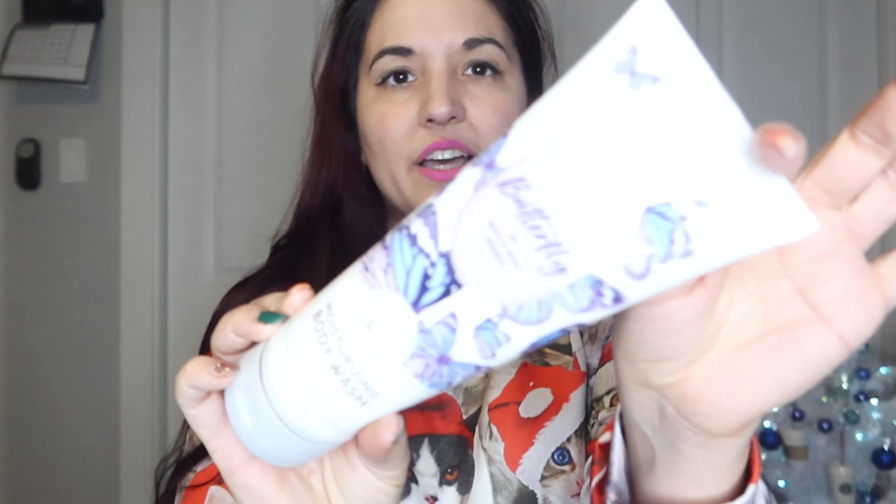I also got the Dream Bright perfume body spray — just like that body wash but as a spray, and I feel like the spray version is a little stronger. Next we have Fireside Flurries body lotion. I think I've gotten something similar before — maybe another flurries scent. It smells really good.